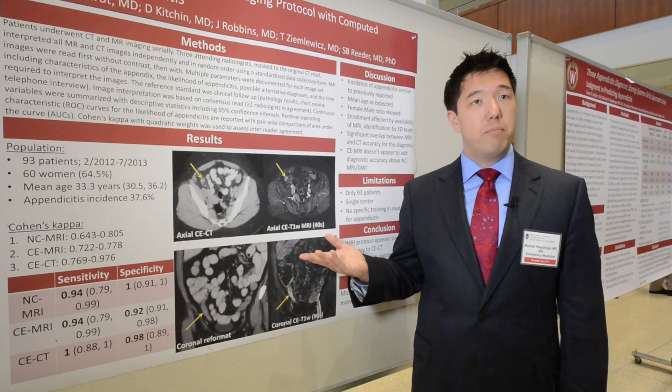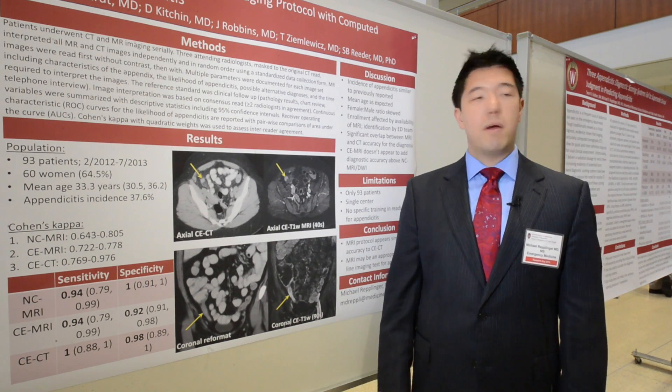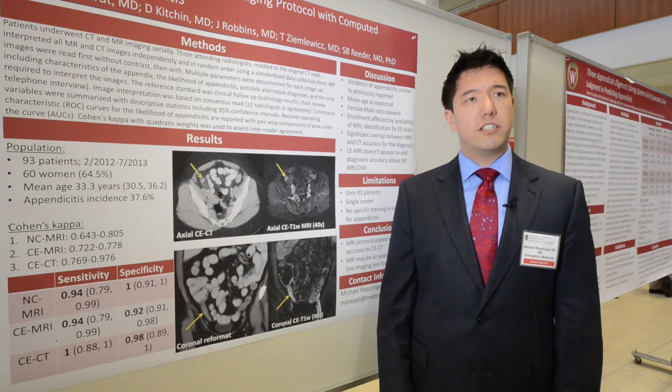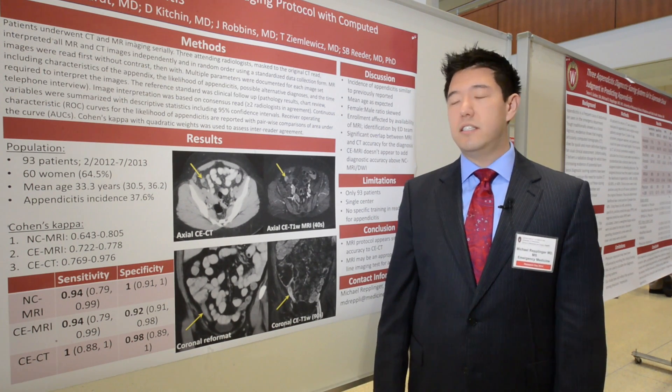We enrolled 93 people over the course of a year and 60 of those were women, so about two thirds were women. The mean age was about 33 years, which is right on with what would be expected — it's usually in the 20s to 30s as far as the time of diagnosis.